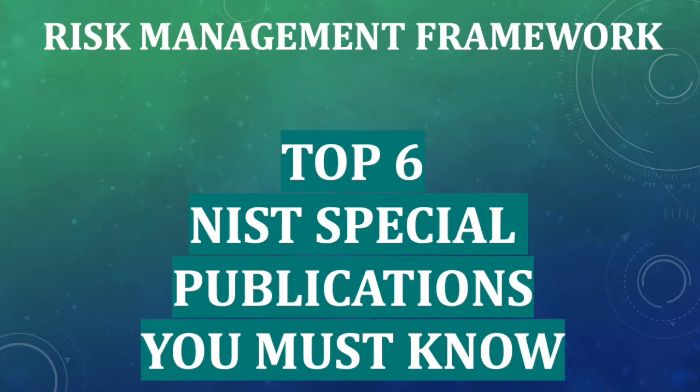Welcome to TYTECH. My name is Emmanuel Cyprian. In this video, I'll be sharing with you the top six NIST special publications you must know as an ISSO or as a security control assessor.